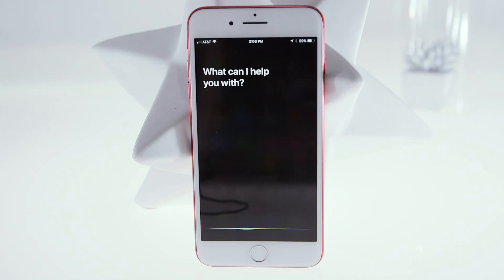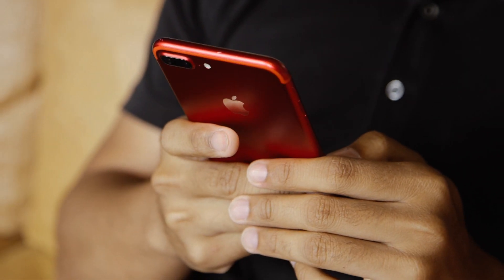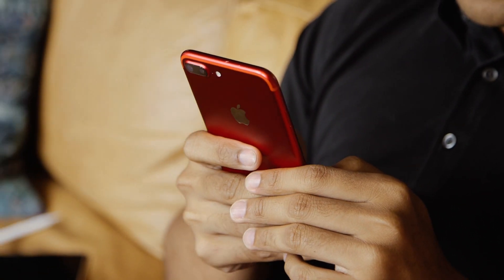Siri still isn't perfect, though. Apple says it now pulls more answers from Wikipedia, but it still lags behind Google Assistant when you just have to ask it random, factual questions.